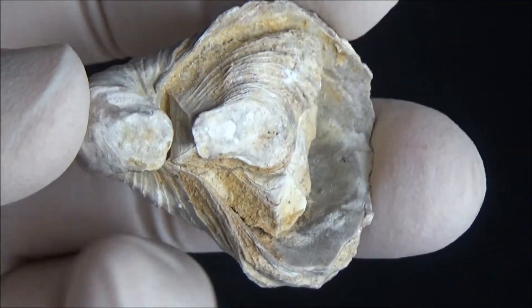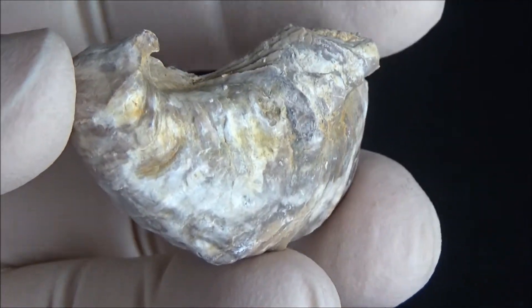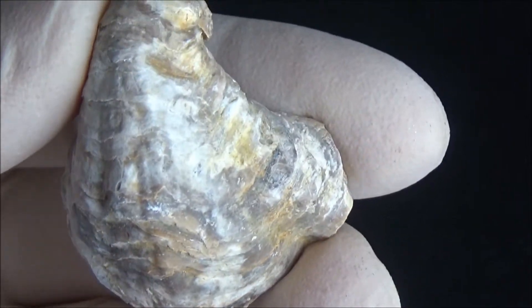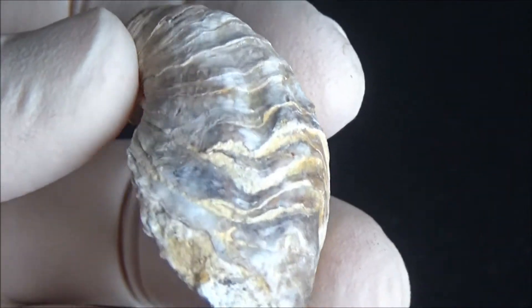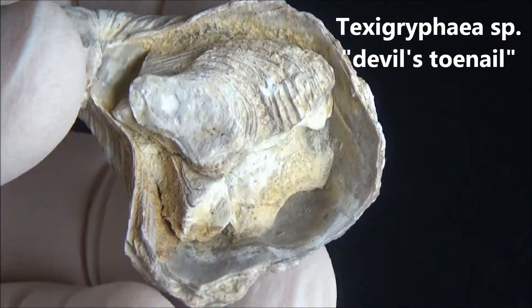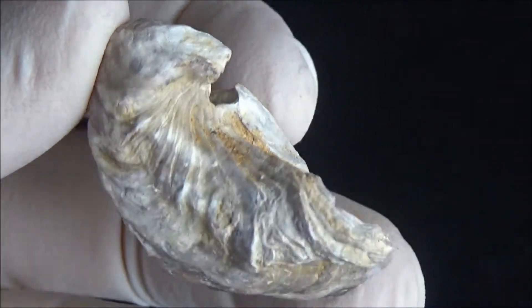The shells of bivalve molluscs known under the name of oysters dominate paleontological material in Texas. There are a few kinds of oysters. Some of them are called devil's toenails. Honestly, I doubt anybody would come up with a more appropriate name for such rocks.